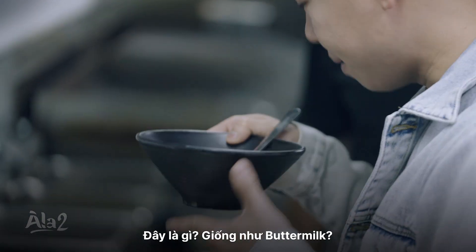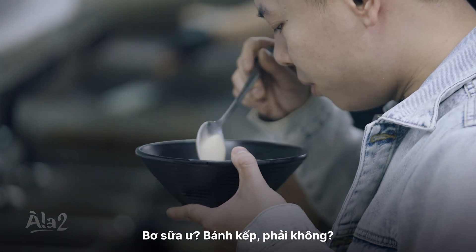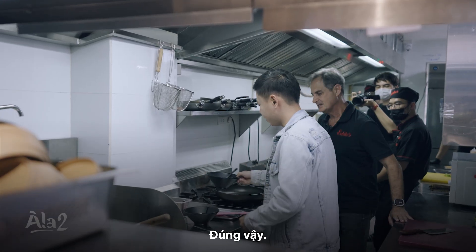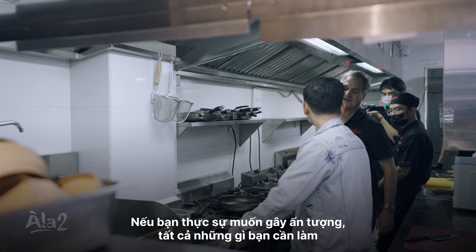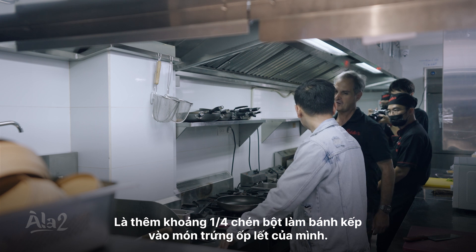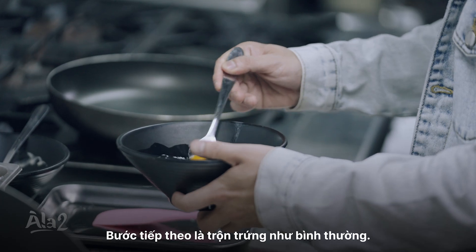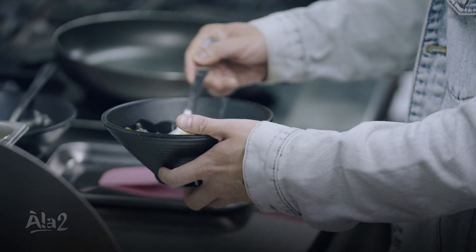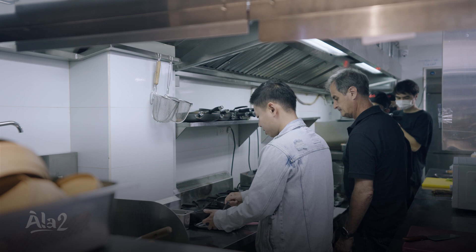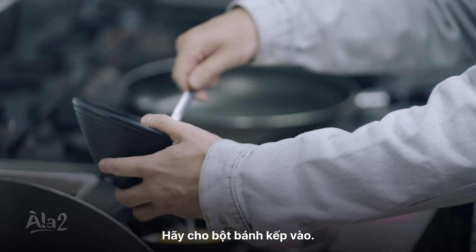What is this? It's like buttermilk. What do you think it is? What does it smell like? Buttermilk? I don't know what it smells like. It smells like pancake. That's exactly right — pancake mix. So if you're really looking to impress, all you need to do is add about a quarter cup of pancake batter to your omelet. Mix the eggs as you usually would. Just whisk away. Is it time to put the pancake mix in? Let's put the pancake batter in there.